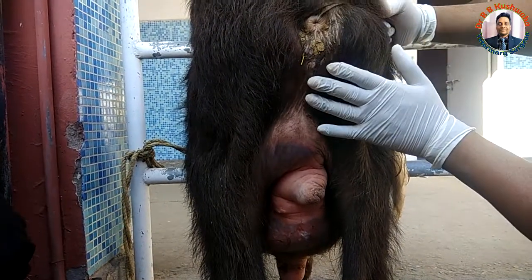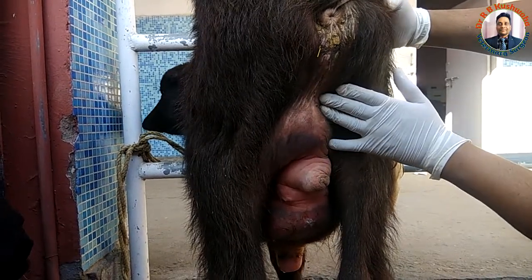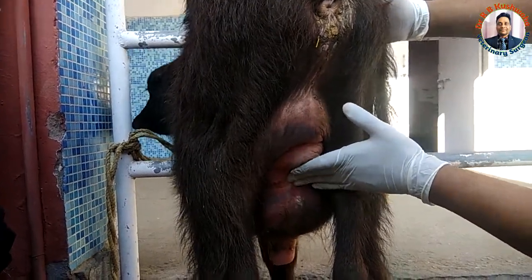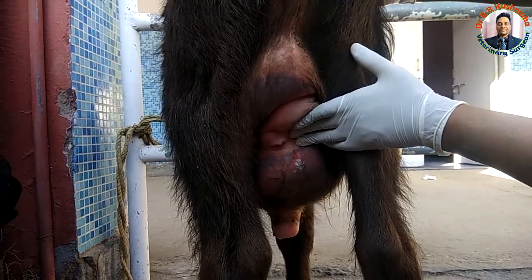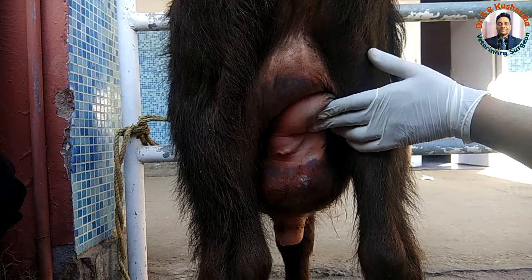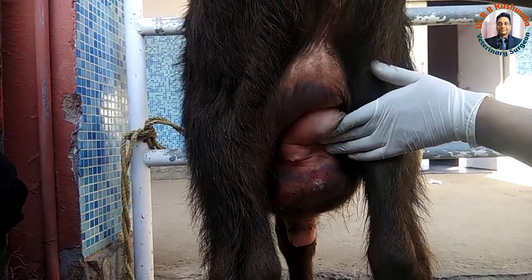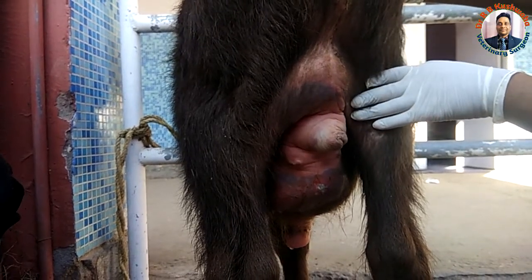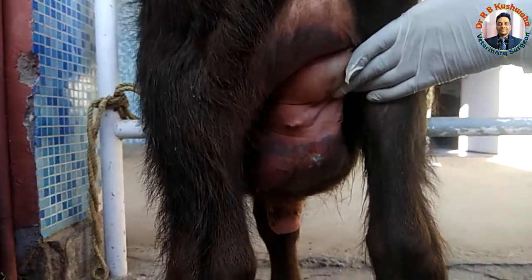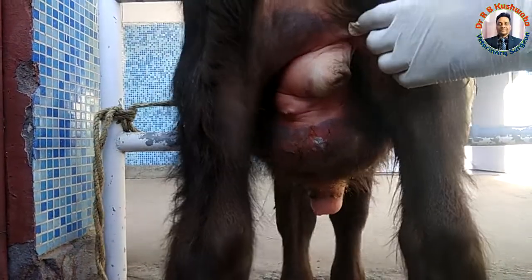For management, we will go for tube cystotomy, although the chances of recovery after tube cystotomy are very less. Most probably, even after doing tube cystotomy, we will have to go for post-scrotal urethrostomy. These are the clinical signs of a urethral rupture case in a male buffalo. Thank you very much.